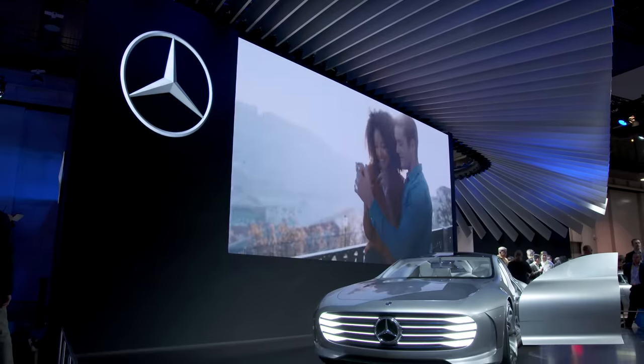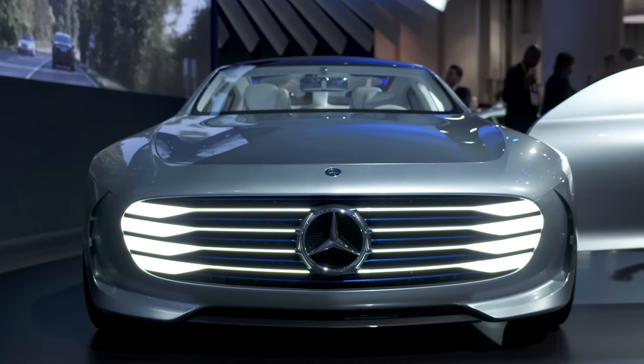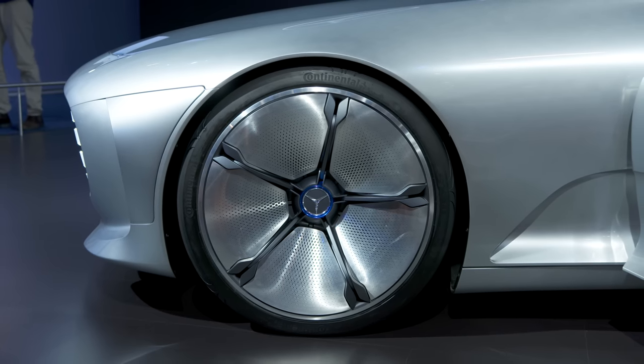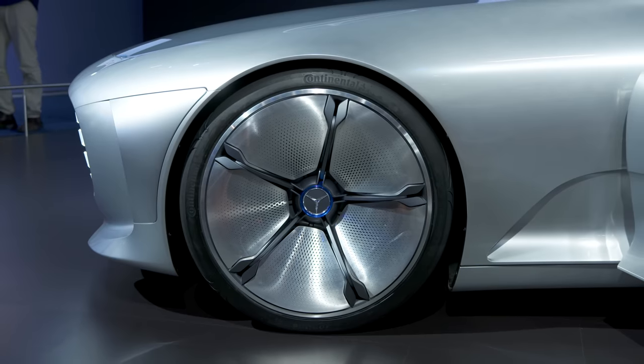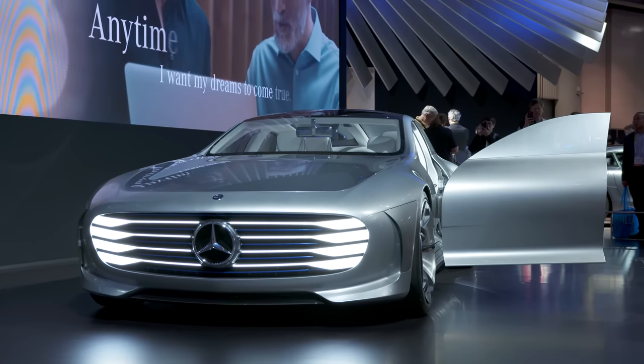Something a little outside the box is the Mercedes Concepts IAA. This is definitely a future thing rather than something going on sale anytime soon, but not only does it look crazy, it's designed to be one of the most aerodynamic cars out there. It's filled with tech which actually isn't too far off from production — but seriously, just look at this.